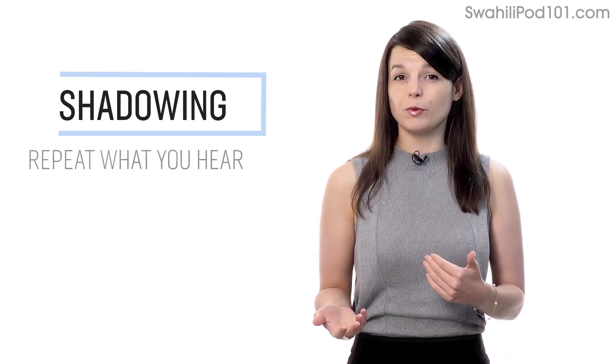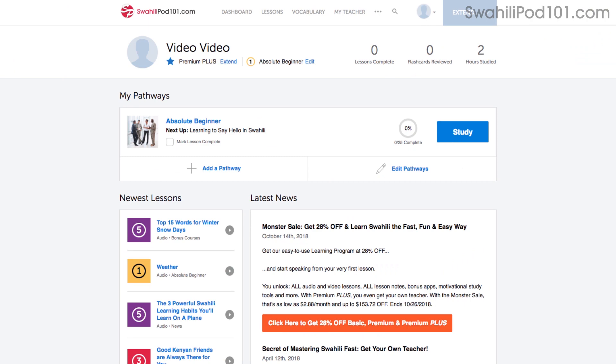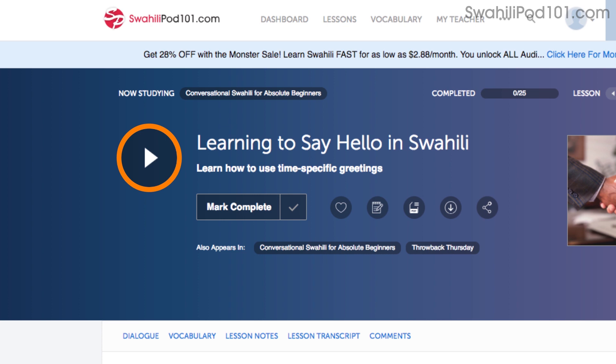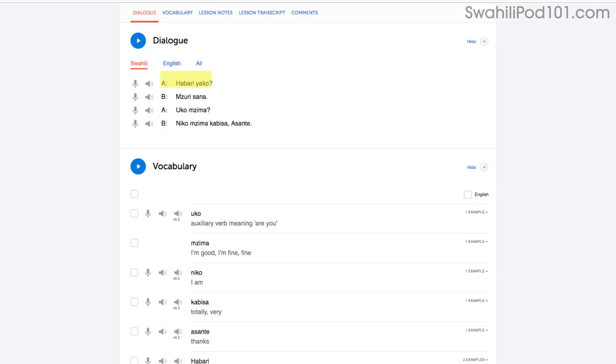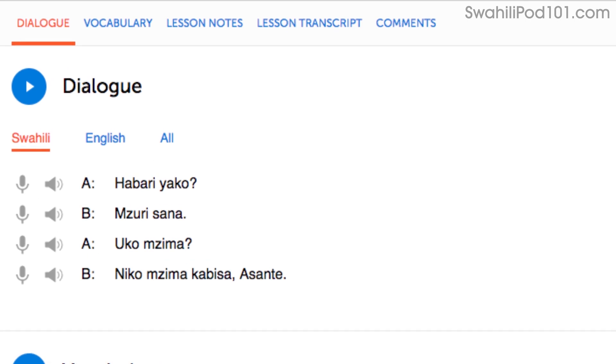Number 1: Shadowing. Shadowing is a proven learning technique where all you do is repeat what you hear in order to practice speaking. Access any audio or video lesson on the site and press play. Then, as you listen or watch, just repeat the conversations. Or, even easier, read along out loud with the dialogue section. The script is right there in front of you. With our lessons, you can master entire conversations, just like that.